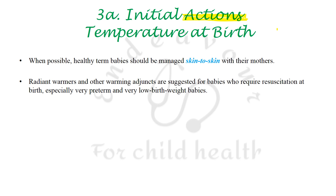In thermoregulation, skin-to-skin contact with the mother has been stressed upon even in healthy term babies. Radiant warmers and similar equipment are to be used preferably only in very preterm and very low birth weight babies requiring resuscitation.